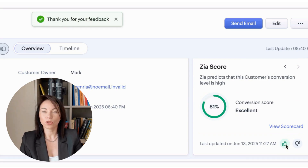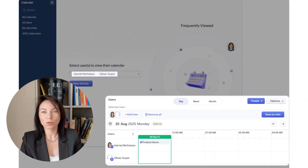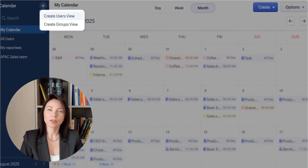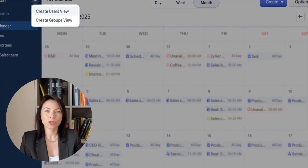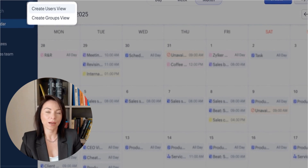Turning to our calendar features, you'll notice a revamped user interface that brings consistency with the rest of the Zoho CRM product suite. This overhaul provides clearer layouts and enhances ease of use, helping your sales teams focus on their schedules without distraction. You can now easily toggle between calendar views for individuals and groups, facilitating scenarios like team stand-ups or territory hand-offs. This flexibility enhances team coordination and ensures everyone is on the same page, promoting responsive planning and execution.